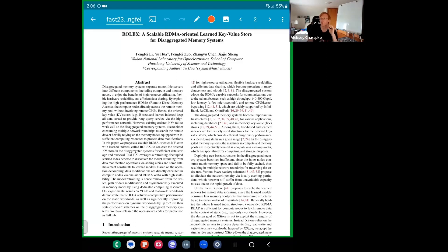Why do we need a scalable RDMA-oriented learned key-value store for disaggregated systems? According to the authors, key-value stores are obviously very popular and very important. Disaggregated memory, which we already discussed, allows us to separate compute and memory so we can scale either side independently. Here we're really talking about an in-memory key-value store with a disaggregated memory pool.